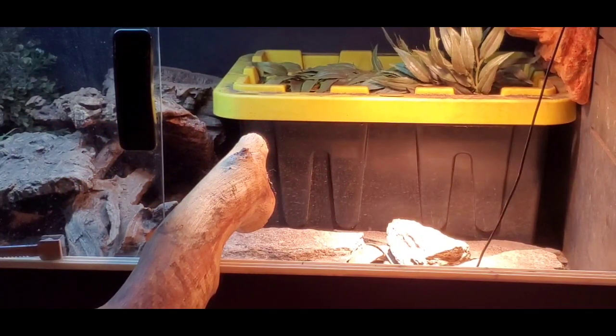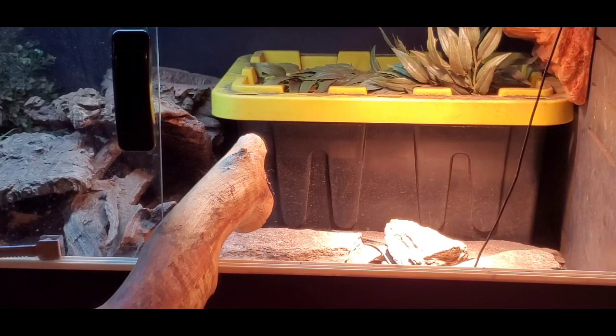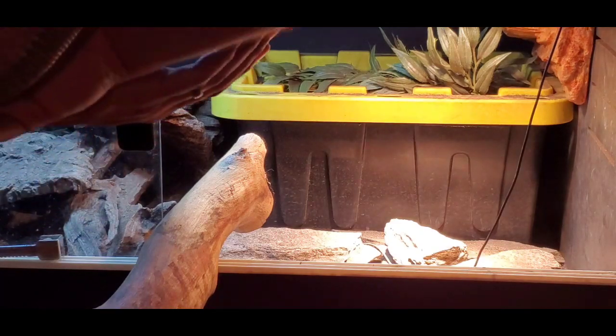What it's like to own an acky monitor. Alright guys, so of course the first question we want to answer is: when is the animal most active? For ackies, the answer to that question is kind of funny. The question is sometimes, when are ackies not active?